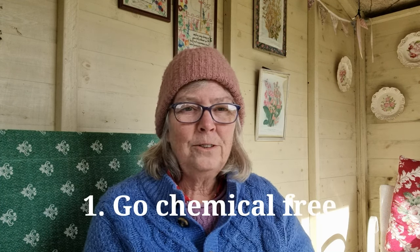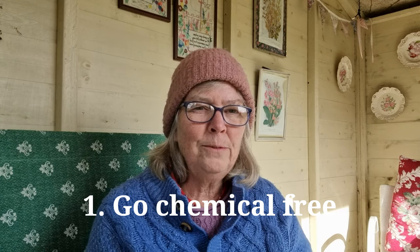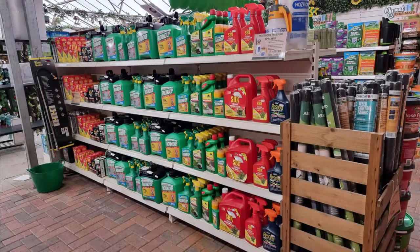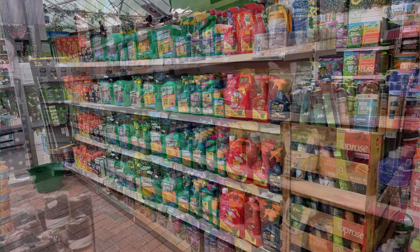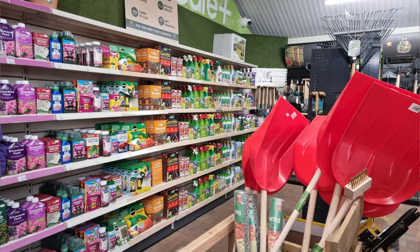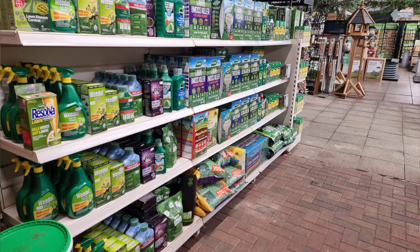That's so obvious — it's so obvious to me anyway — that I've never mentioned it before. But I thought if I was going to do this video, I really needed to say that first, kind of get it out of the way. Because I went into my local garden centre a couple of days ago, and the number of chemicals on sale just shows that an awful lot of people are still using an awful lot of chemicals.